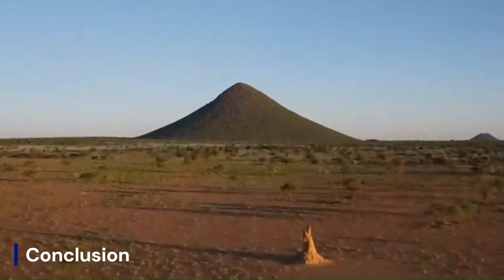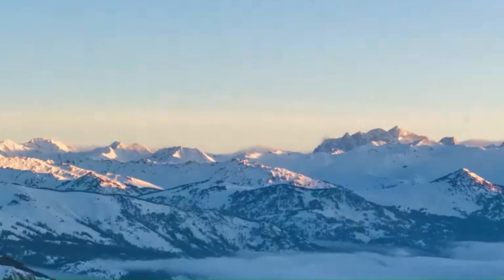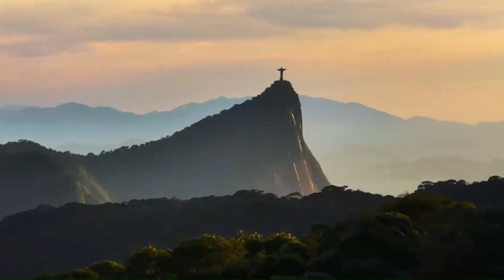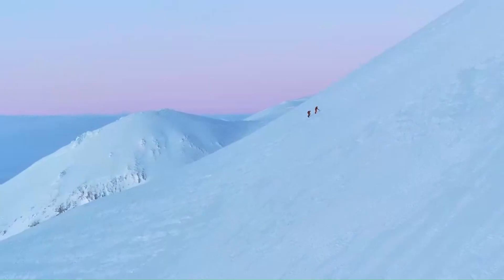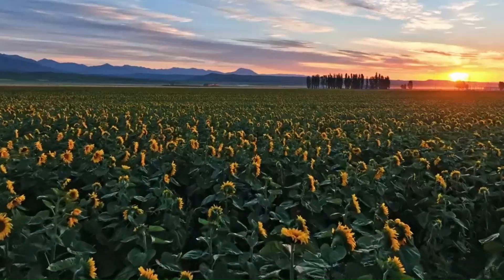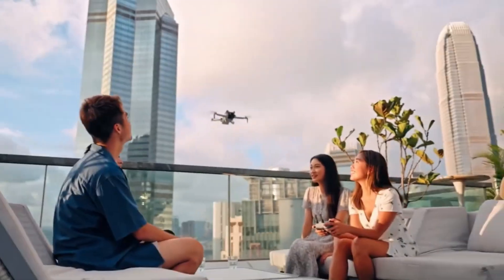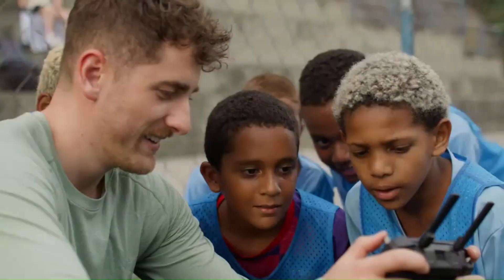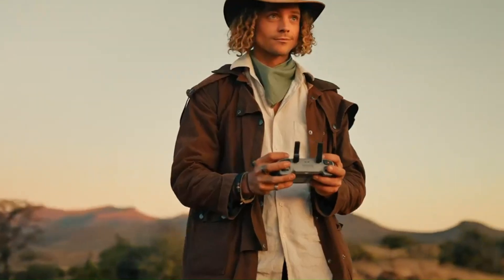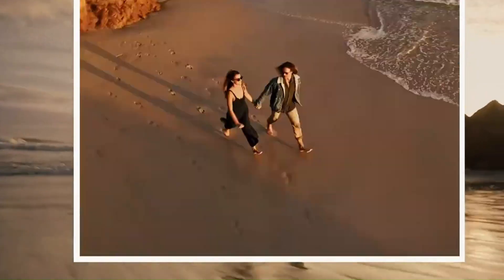Conclusion: The DJI Mini 5 Pro is shaping up to be a significant upgrade in the lightweight drone category, offering a better camera, smarter flight features, longer battery life, and more reliable transmission. If the rumors hold true, it could redefine what's possible in a sub-250g drone, making it a must-have for travel filmmakers and aerial photography enthusiasts. However, its success will depend on whether DJI can balance price, features, and usability while maintaining its lightweight classification. If they do, the Mini 5 Pro could be the best compact drone of its generation.